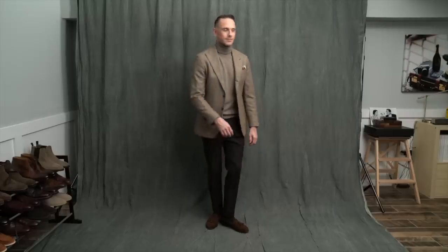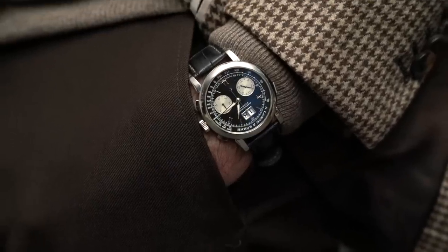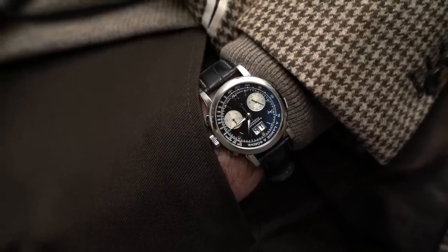Another trick to dressing like this is to add in some pattern. My blazer has a very small houndstooth or puppy tooth pattern, which helps to add some interest and break up the monotony of the single color look. One place I did not use brown is on my wrist — this is the Alanga Unzona Datagraph.